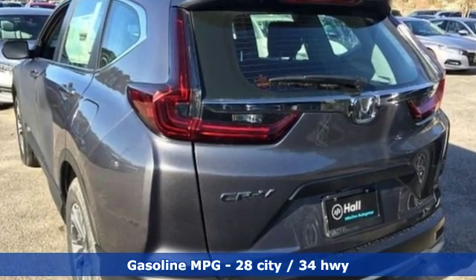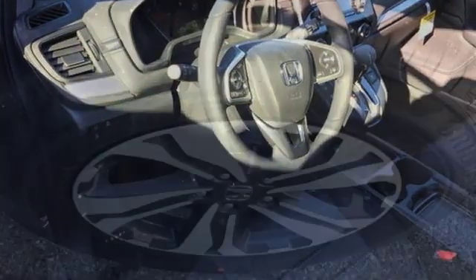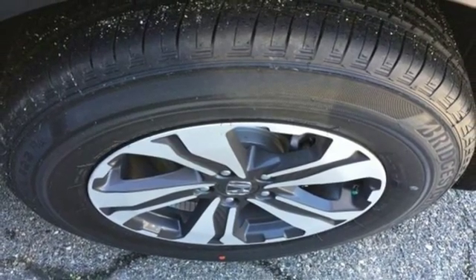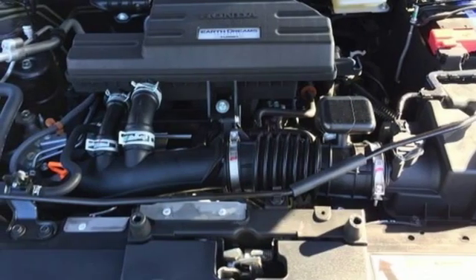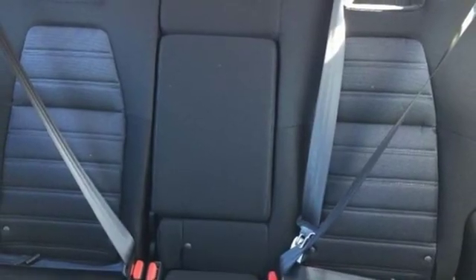Intercooled turbo inline four-cylinder engine, manual tilting steering column, external memory control, manual telescoping steering column, wireless phone connectivity, active noise cancellation, active grille shutters, power windows, and streaming audio.